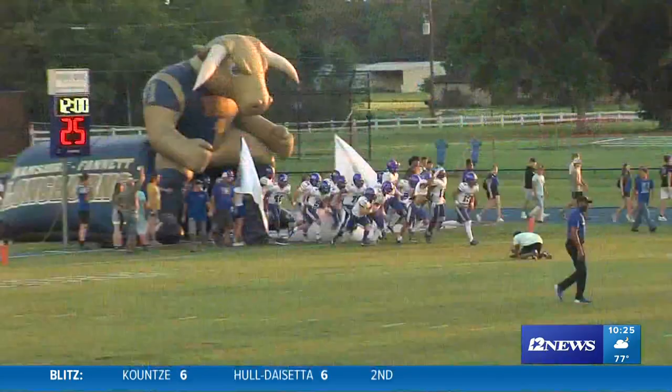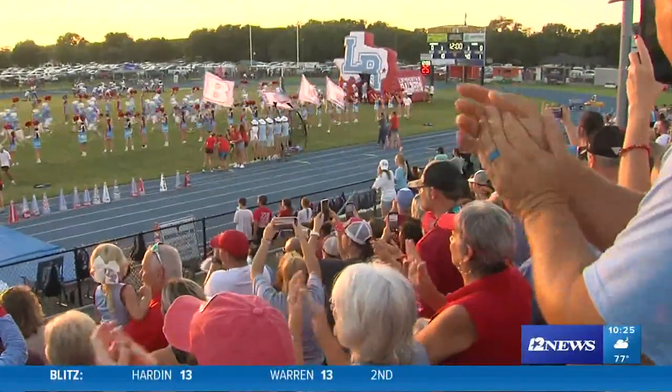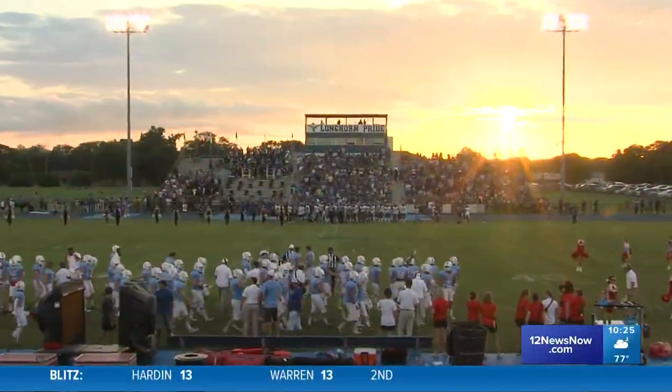How about we move on to Lumberton and Hampshire. Those guys were playing a good game tonight out there at Longhorn Stadium — Raiders and the Longhorns, like you said, Ash. We go to the highlights here.